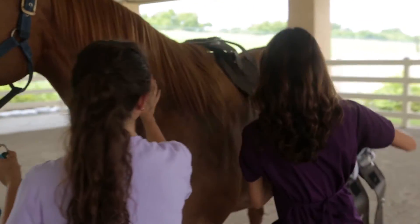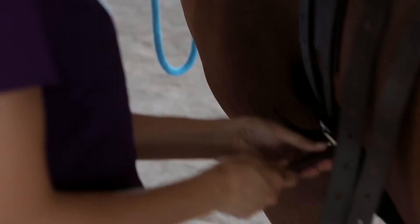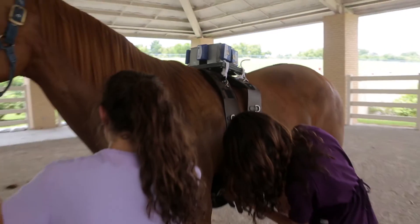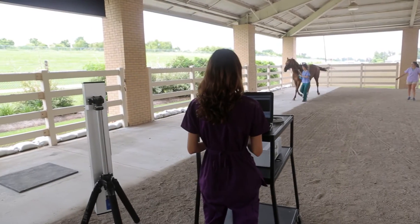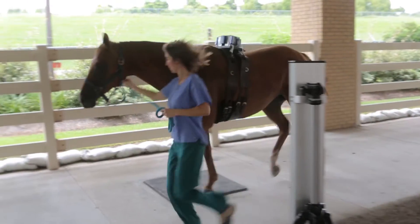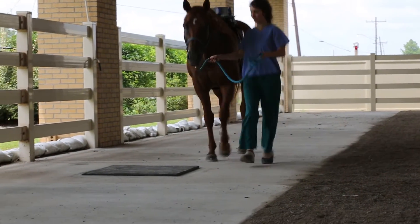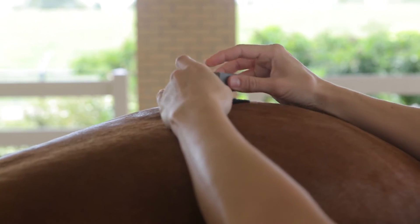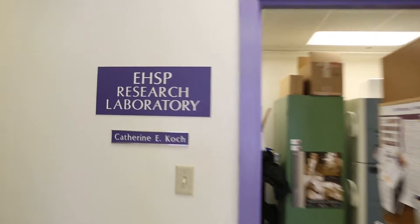LICOR researchers are developing a computer program to pair horses and riders for equine assisted physical and rehabilitation therapy. This research is a one-of-a-kind endeavor to provide scientific proof of how horses benefit human health. We also have a force platform that allows us to record the forces under the hoof as the horse moves over it. We also apply markers so we can record forces and motion at the same time.